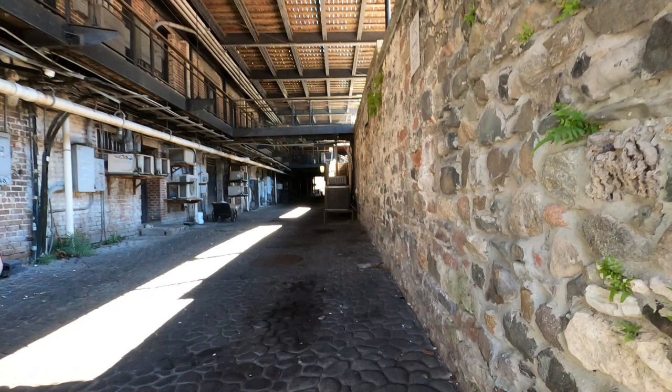Hey guys, Chris with Nichols Retirement Empire. Does this look like a tourist attraction to you? Well it is, and part of Savannah's Factors Walk. It is a location behind River Street, behind the buildings on River Street, and next to Bay Street.